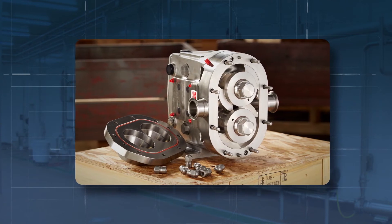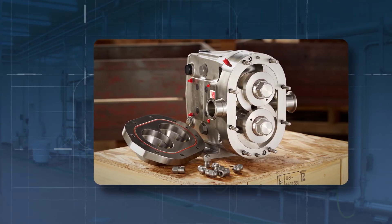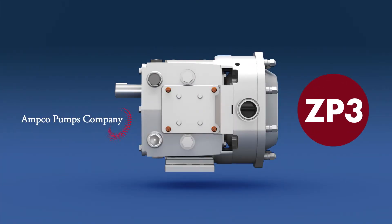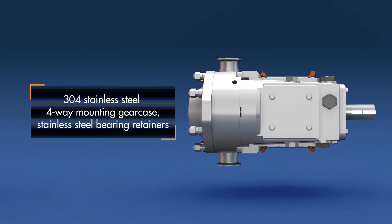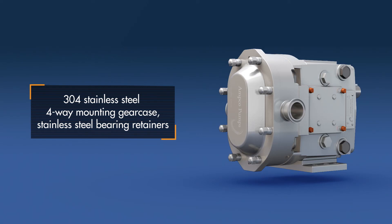And if you have not experienced the ZP3 advantages, you're about to learn more. Besides the innovative seal design, the ZP3, as with the entire ZP series, offers a 304 stainless steel four-way mounting gear case and stainless steel bearing retainers. No more rusty pumps on the processing room floor.